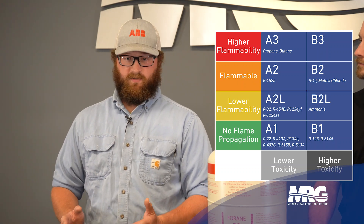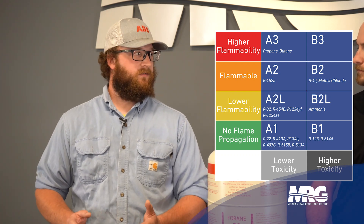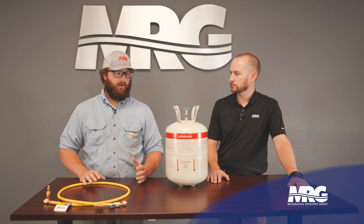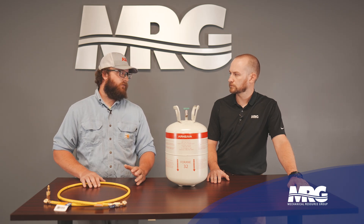There's also Bs — B1, B2, B2L, B3 and so forth — and that's more toxicity. So primarily in our market in the commercial HVAC realm where we're just dealing with RTUs and stuff like that, we're going to be dealing with stuff like A2Ls and potentially A2s and A3s in the future.